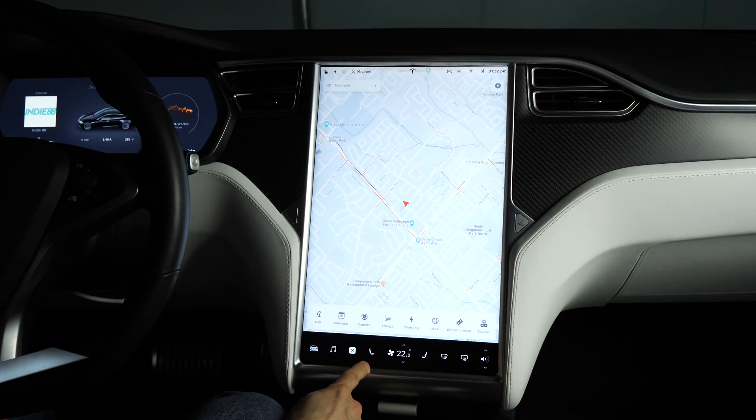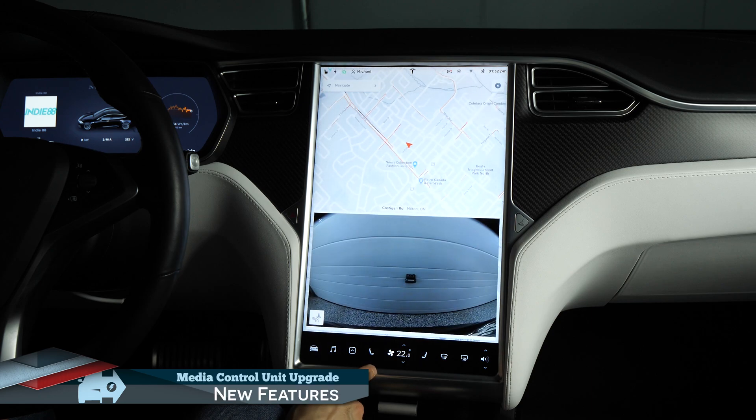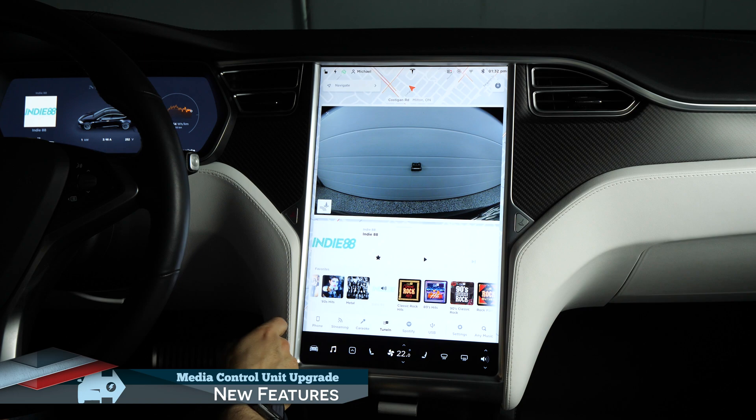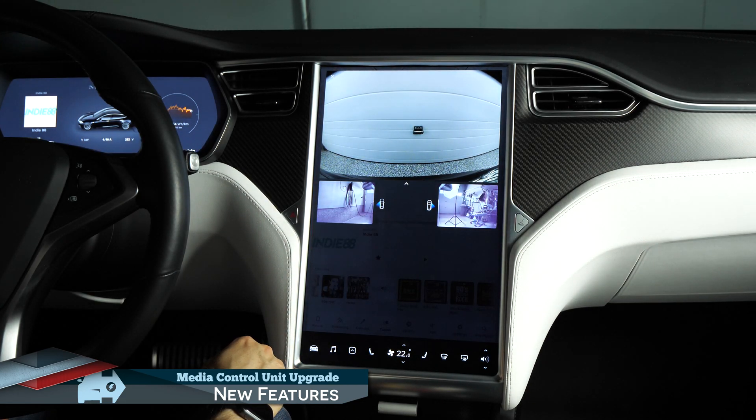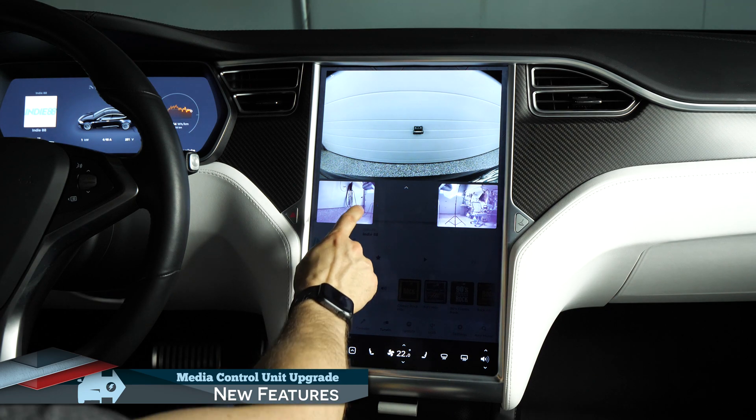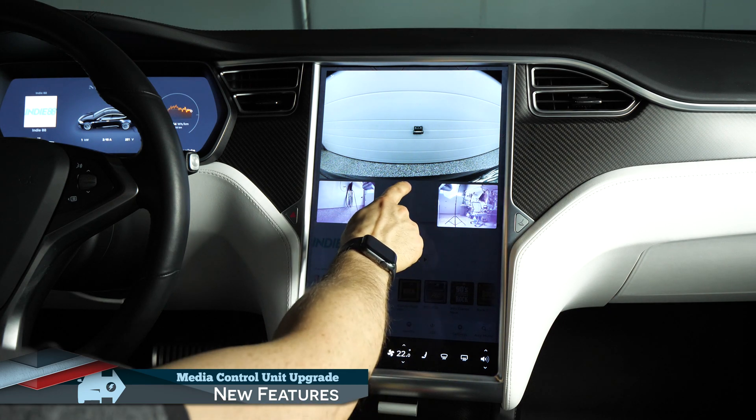The MCU upgrade also brings a plethora of additional new features that the old system didn't support. By clicking on the parking sensor button on the camera screen, you can now see images from the left and right repeater cameras to see a more complete view of your blind spots while driving or backing up.